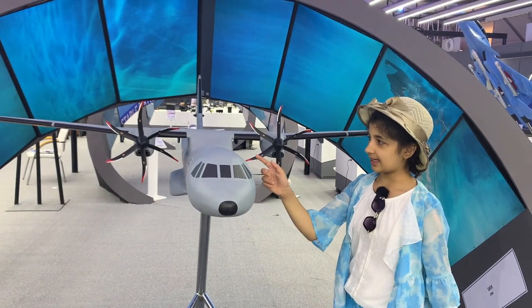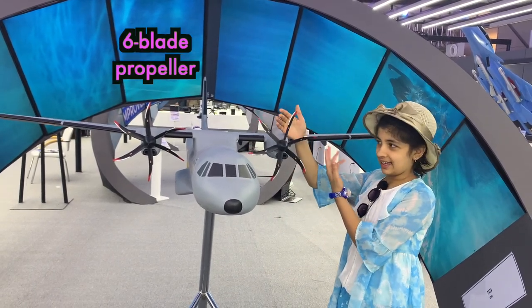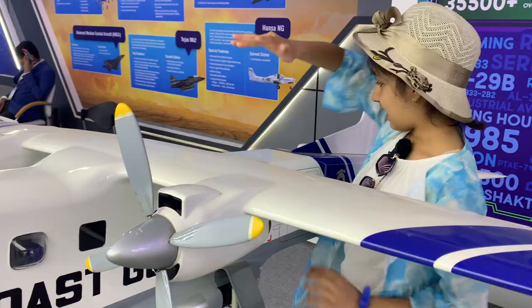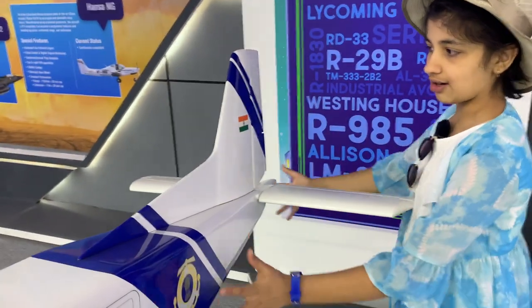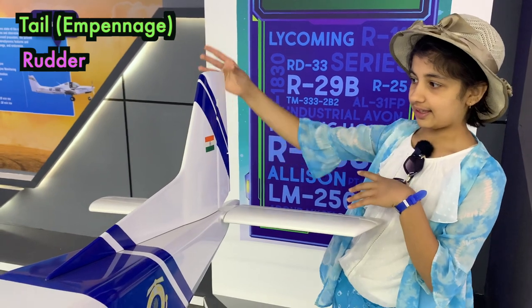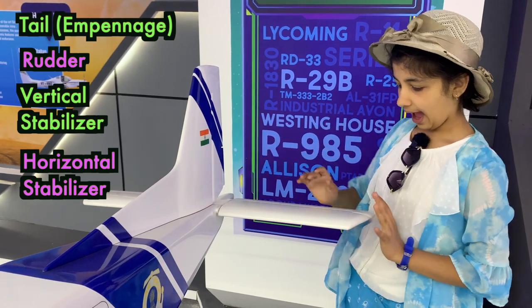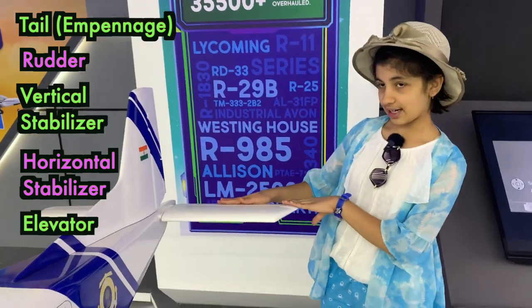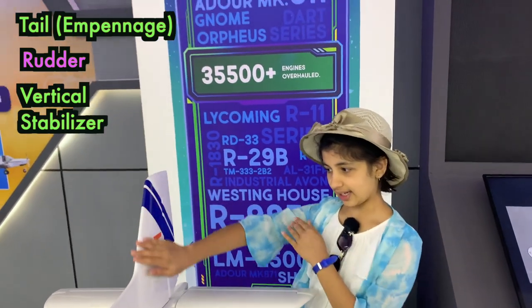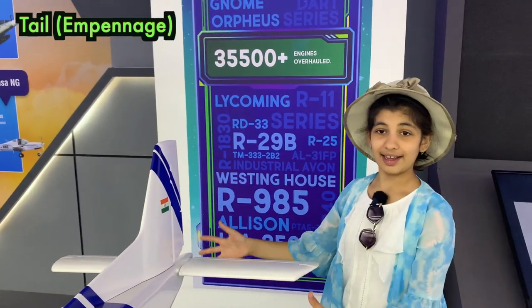One, two, three, four, five, six — this is a six-blade propeller. I cannot move this propeller, but it is a five-blade propeller. And this whole portion is called the tail. This is the rudder. This is the vertical stabilizer. This is the horizontal stabilizer. And this is the elevator. This is the horizontal stabilizer. This is the vertical stabilizer. And this is the rudder. So this whole portion is called the tail.